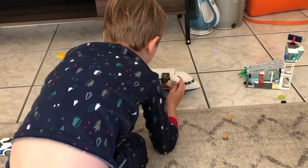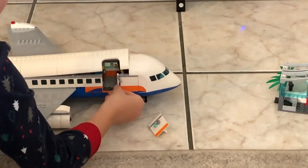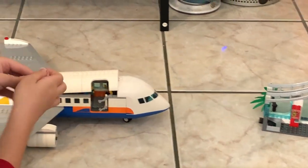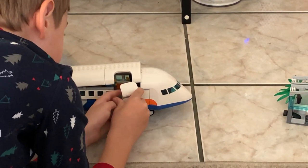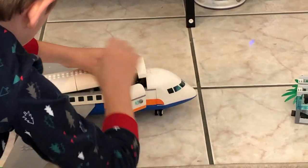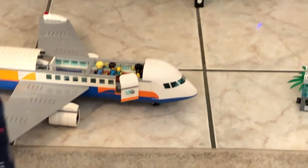Let's fix this door. Now the door's coming apart. Here we go. Now we're going to put that back on. Do you have to open the door every time? Yes. We fixed it.